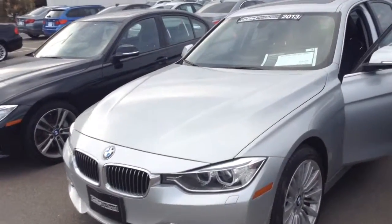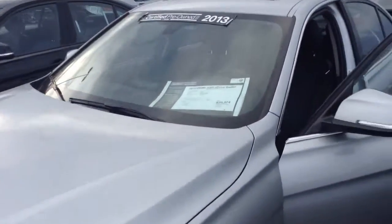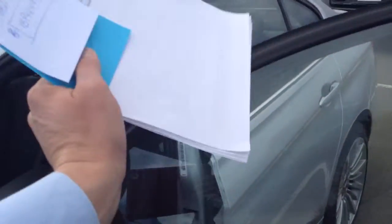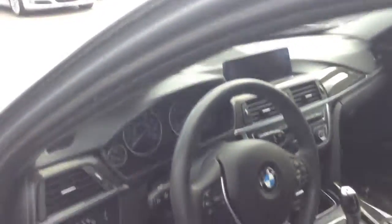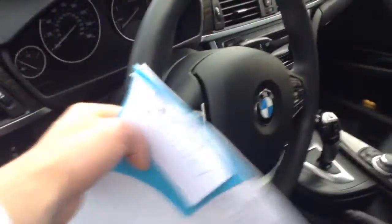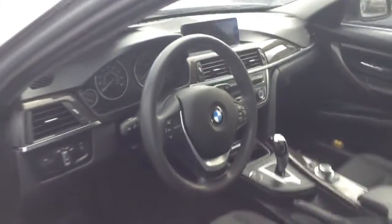It's a certified pre-owned 2013. It does have the clear mask on it. Interior is super nice. This is a luxury line — it does not have the paddle shifters. That was one question I think you were asking about.